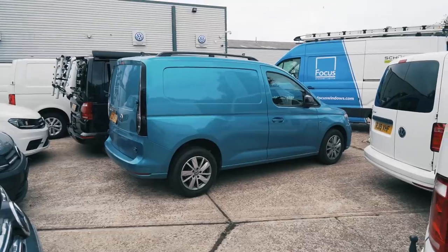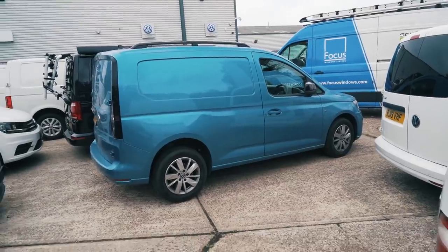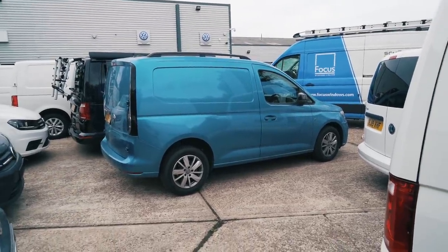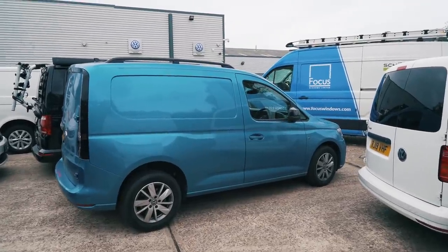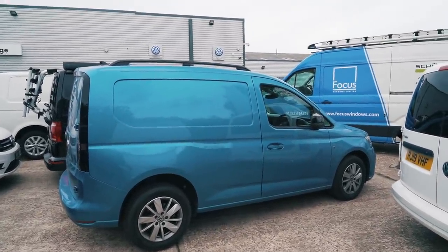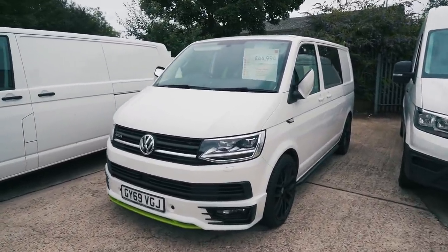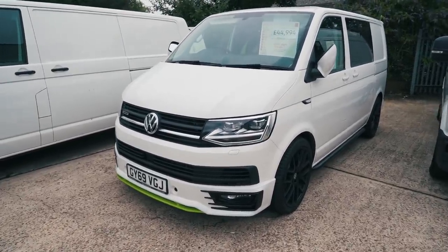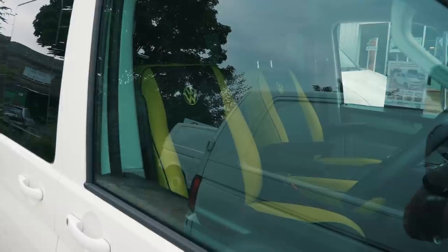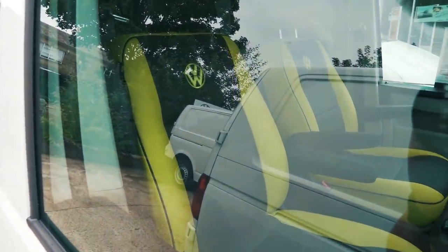This here is actually a brand new Caddy - I don't know if you've already seen my video of the Caddy California, but this is the new shape Caddy and it looks really smart. I really like this colour - it's a really light blue. And also what do you think to this normal transporter? You see the green accents down at the bottom - well it's not just that that's green. Have a look at these seats! You wouldn't want to drive that after a hangover.